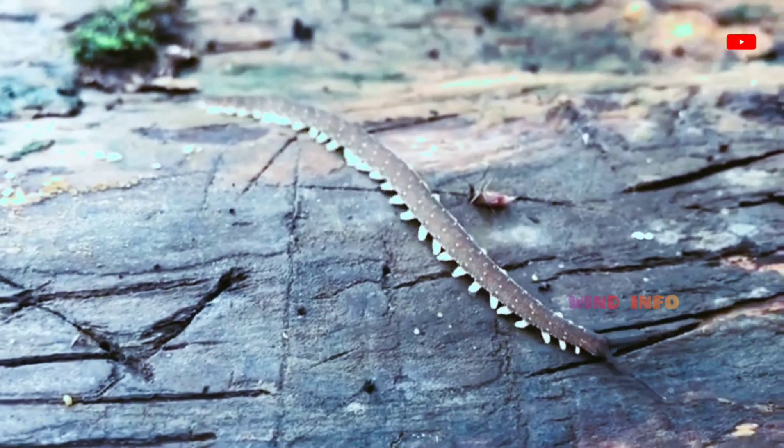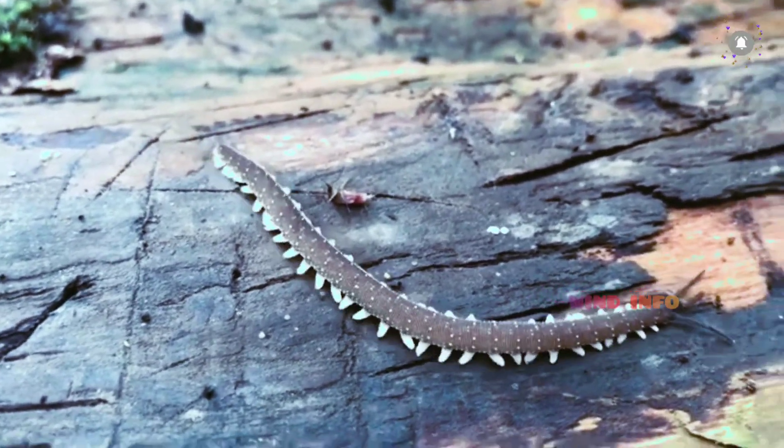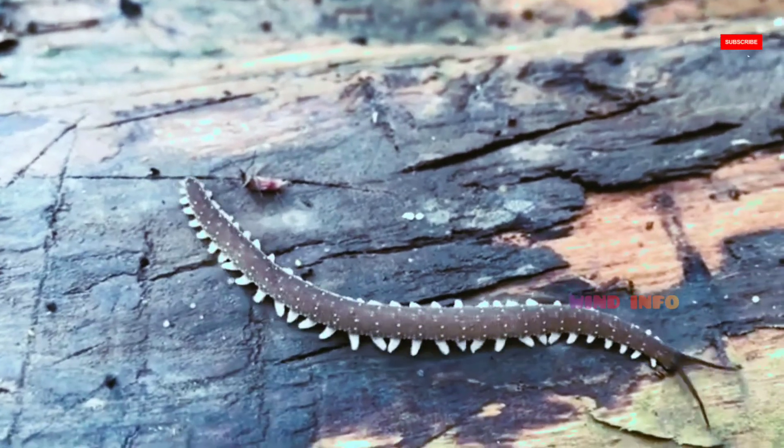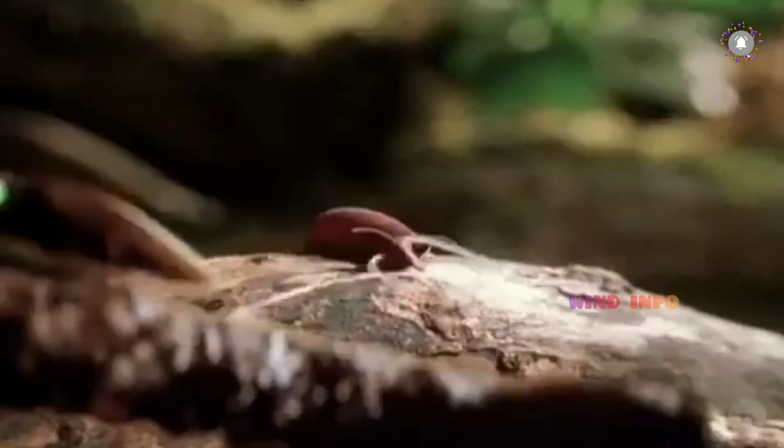In appearance they have variously been compared to worms with legs, caterpillars, and slugs. They prey upon smaller animals such as insects, which they catch by squirting an adhesive slime.